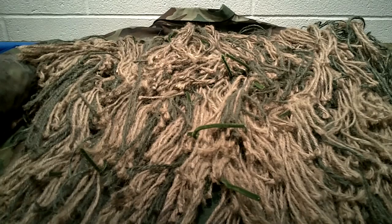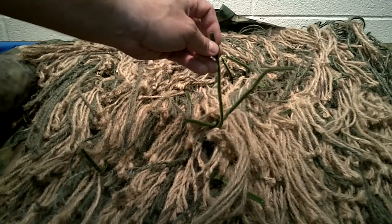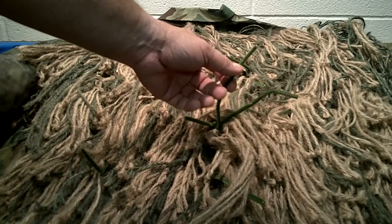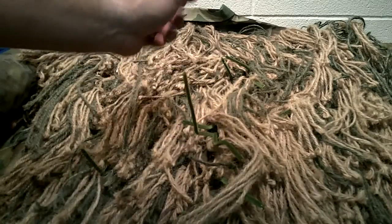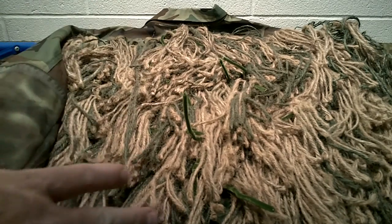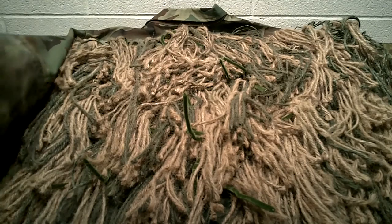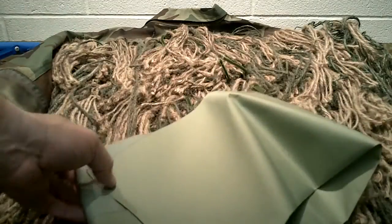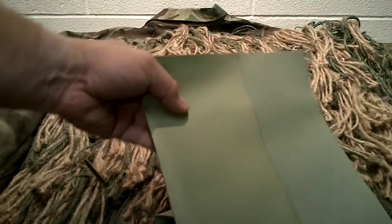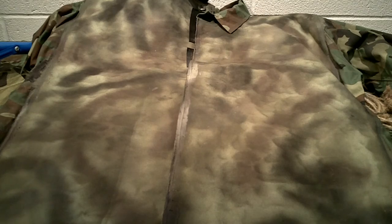One more addition: I ordered green pipe cleaners, which I found on eBay. These allow you to tie in vegetation more easily — you can tie it in, undo it, and keep them on the suit since they're green anyway. Then take spray paint and paint everything down, because the shoe goo is shiny when it dries. Use flat earth-tone paints and spray it all down. On the front I've gone in and muted everything with stripes and dot patterns using the spray paint.